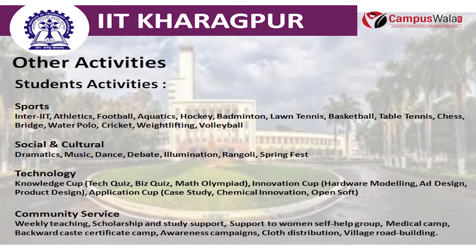In Social and Cultural, there are dramatics, music, debate, illumination, rangoli, and Springfest. For Technology, there is the Knowledge Cup which includes Tech Quiz, Biz Quiz, and Math Olympiad; the Innovation Cup featuring Hardware Modeling, Ad Design, and Product Design; and the Application Cup with Case Study, Chemical Innovation, and OpenSoft.